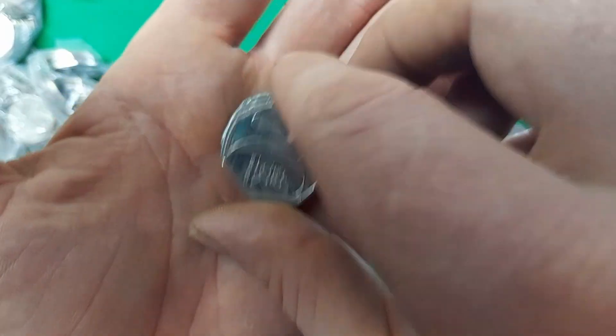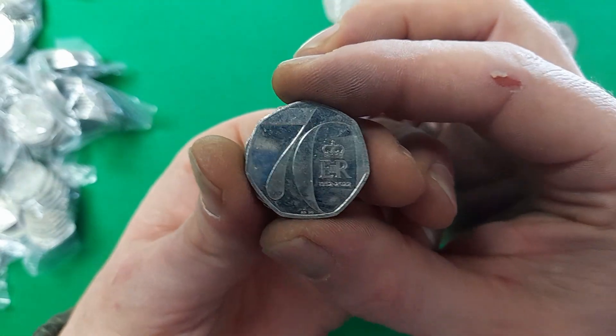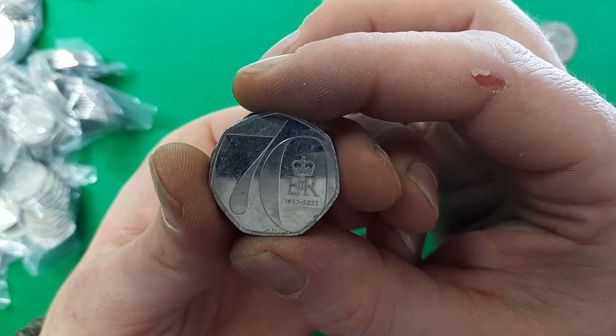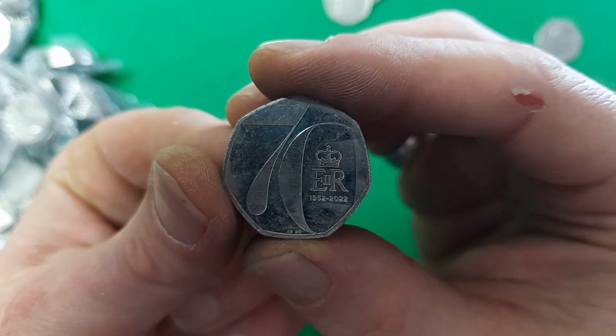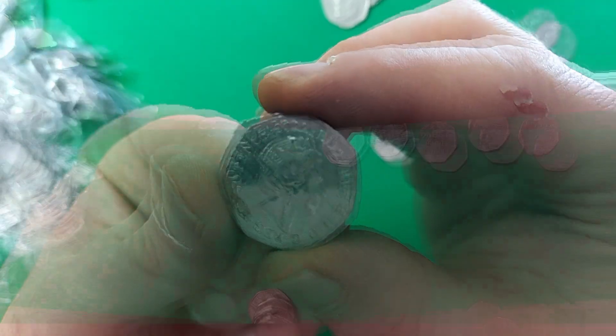Oh, here we go — next coin in the hunt is a 2022 Platinum Jubilee for her late great Majesty Queen Elizabeth II. First one of the hunt today, but certainly not the first one we've found across the hunts — we have come across a couple of these before.